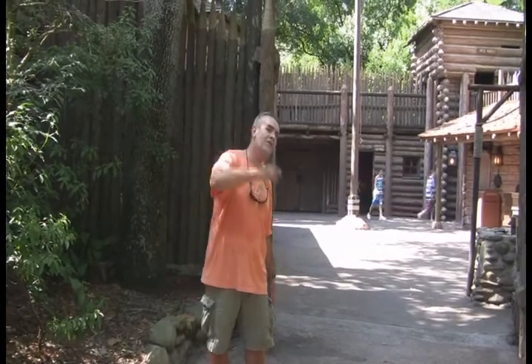Here we are at Fort Langhorne over on Tom Sawyer's Island. It's just a great little place for kids to go and play. There's a lot of neat stuff to do in there, a lot of things to explore around the fort. Didn't we all want a fort when we were growing up? Disney has one right here on Tom Sawyer's Island. Come on, let's go in and take a look.